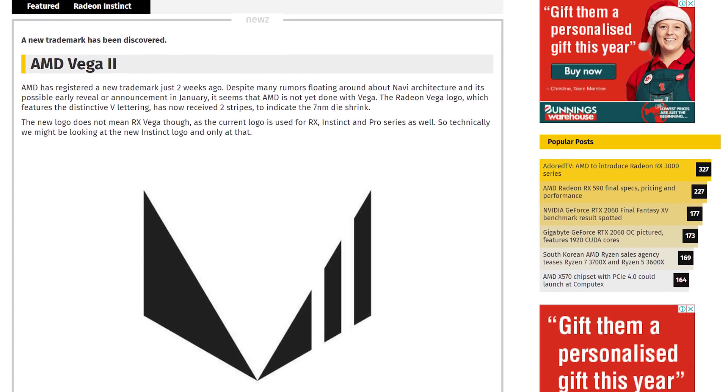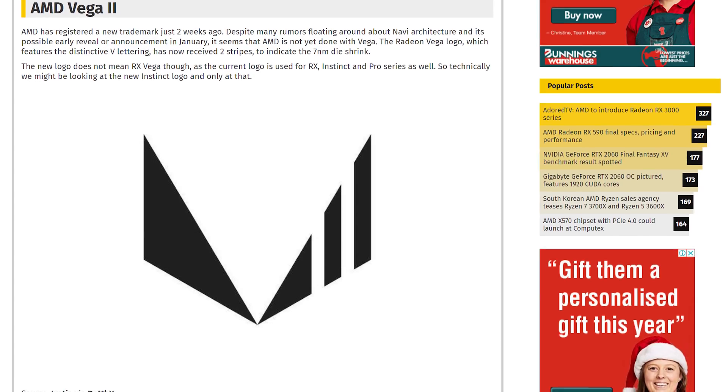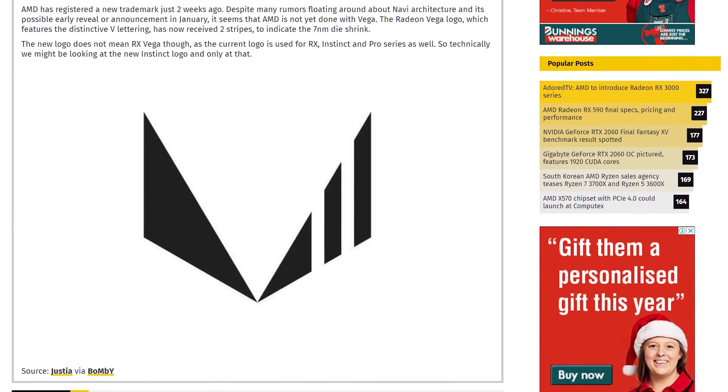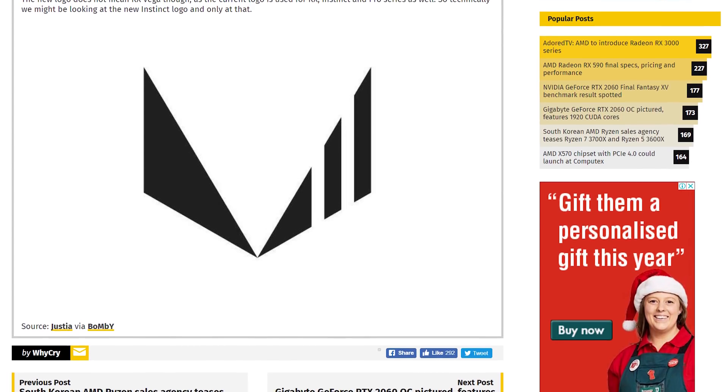A trademark for AMD Vega 2 has appeared, showing a logo with two stripes. This indicates the second generation of Vega products built on 7nm, which are destined for data center applications. Not the most riveting discovery, but somewhat interesting nonetheless.